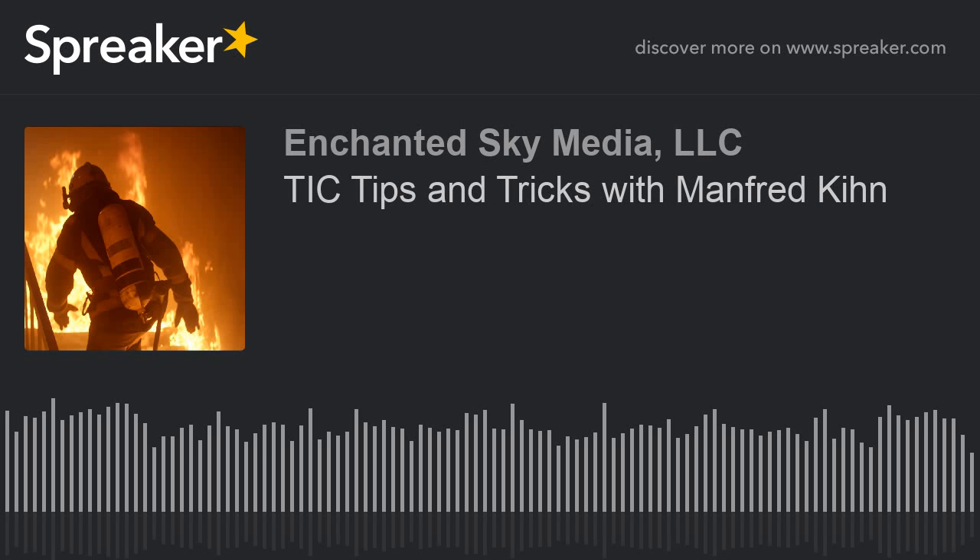Enchanted Sky Media. From Los Angeles, this is Code 3, the Firefighters Podcast, hosted by award-winning journalist Scott Orr. Code 3 features interviews with leading members of the fire service discussing firefighting strategy, tactics, and other topics you need to know more about. Now, here's Scott.